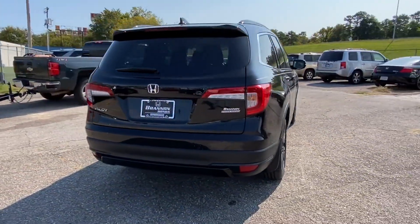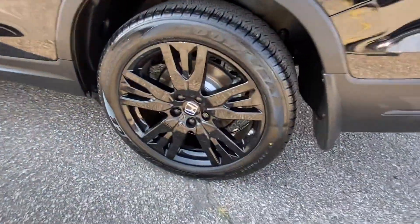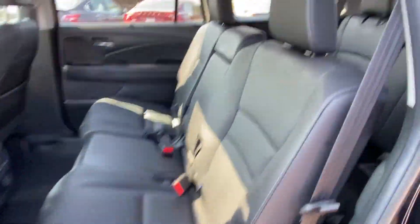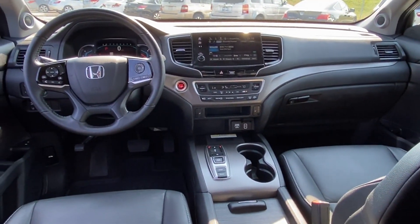Cross-traffic alert. Lane-keeping assist. Side-view mirrors with turn signals. Lane departure warning. Satellite radio. Multi-zone air conditioning. Blind spot monitor. Third-row seating. Heated side-view mirrors. Leather seats. Moonroof.